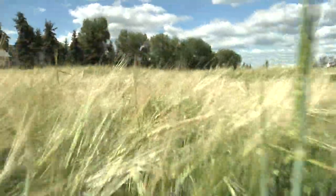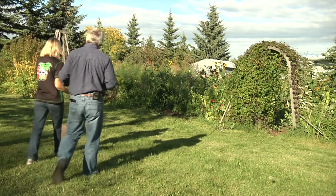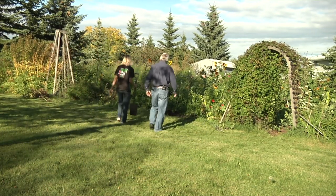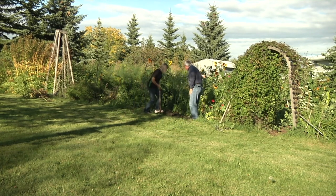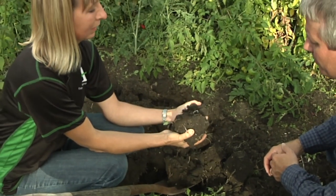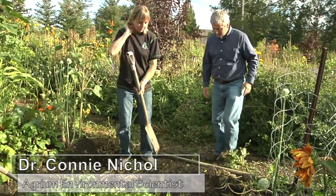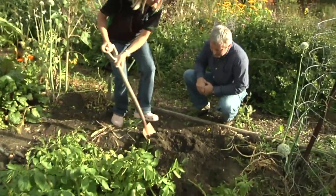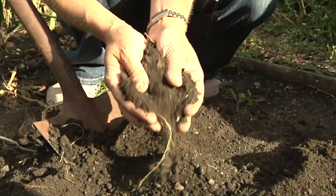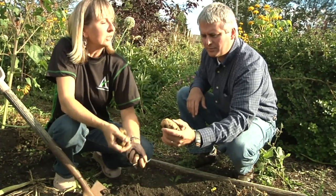Agrium sees a definite future for phosphogypsum, especially in agriculture. We are with Agrium's phosphogypsum reuse expert at her home near Edmonton, Alberta. She has heavy clay soil that is hard like a rock and difficult for roots to grow through. But in the section of the garden where she brought home phosphogypsum as a soil amendment, it's very light and fluffy with a fine particulate texture, making it easy for plant roots. The calcium in the gypsum improves soil structure dramatically, while the sulfate in the gypsum is a plant nutrient — so you're improving both the physical properties of the soil and the fertility.